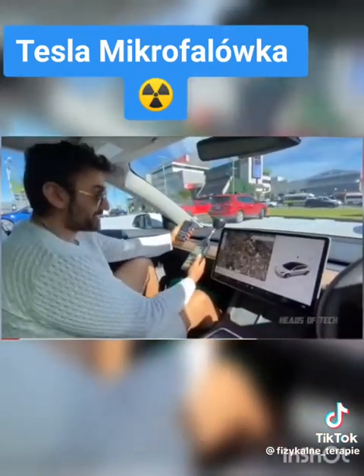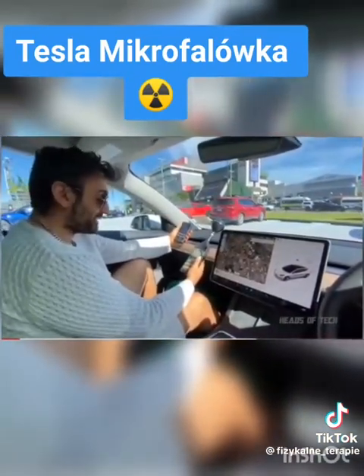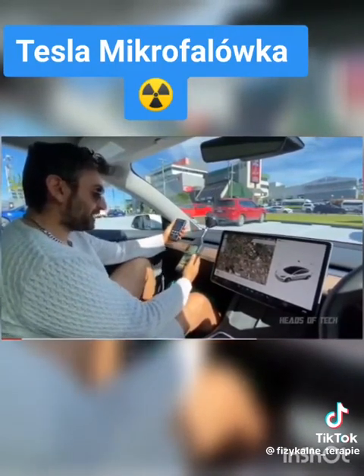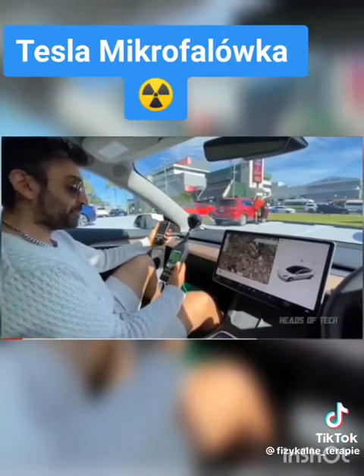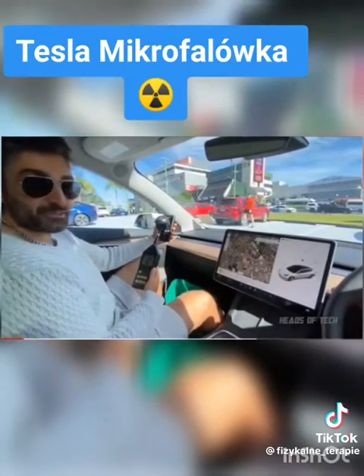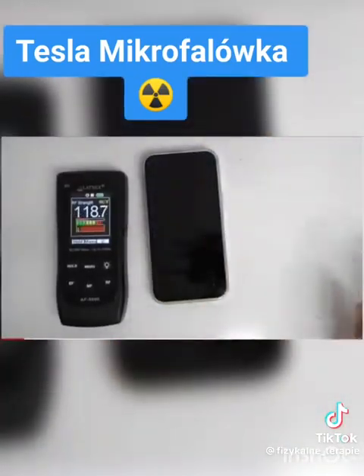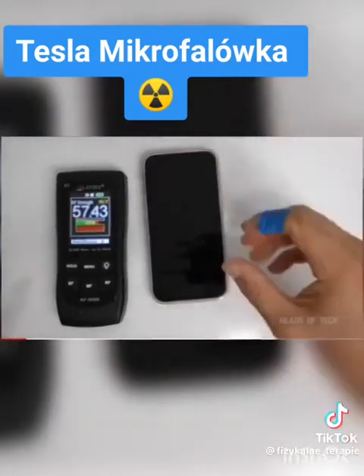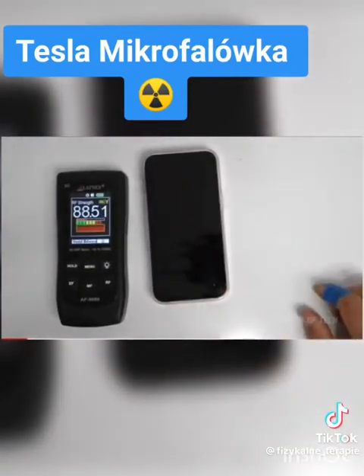I really wanted a Tesla because it's a good price, but it's buzzing at 100 just in the cabin itself. 100 is kind of like the level you get from a mobile phone when you're right next to it. I'm going to turn the screen off to see what's going on — now it's 120, and it's pulsing. Not sure why.